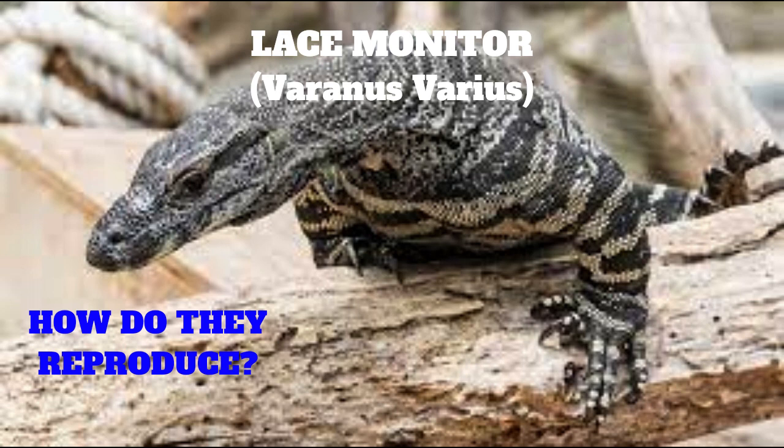If the eggs are laid in a termite mound, the termites will seal up the entry hole, and the eggs are protected from predators and kept warm within the mound. Hatching occurs from eight to ten weeks later. Incubation time depends on the ambient temperature, and may be much longer in cooler conditions. The young cut their way out of the egg with their egg tooth.